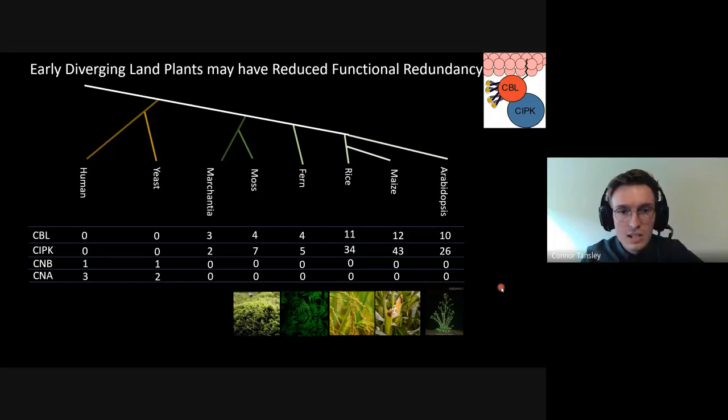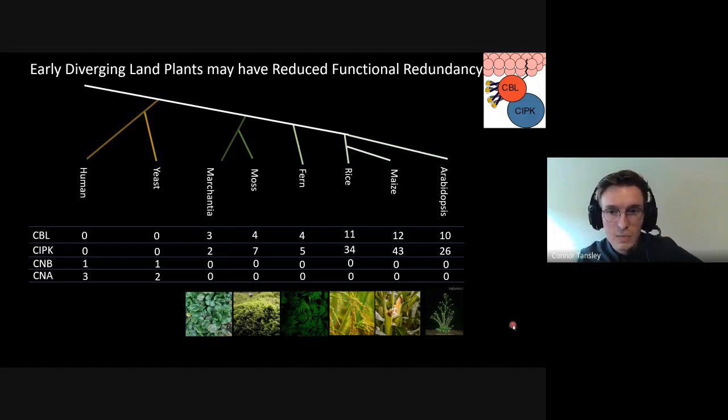We decided to take a different approach and look at a liverwort called Marchantia. In Marchantia there are only three CBLs and two CIPKs. Marchantia is a cousin of moss — more closely related to moss than to crop plants — but we think it's a very good model for deconvoluting this signaling pathway in response to calcium signals.